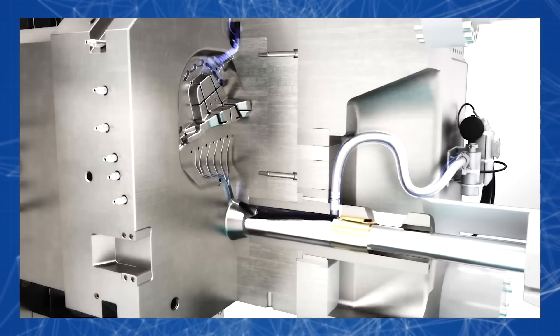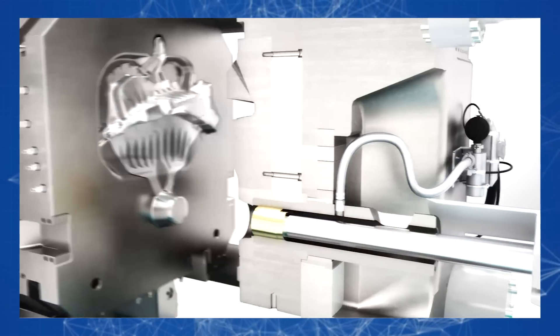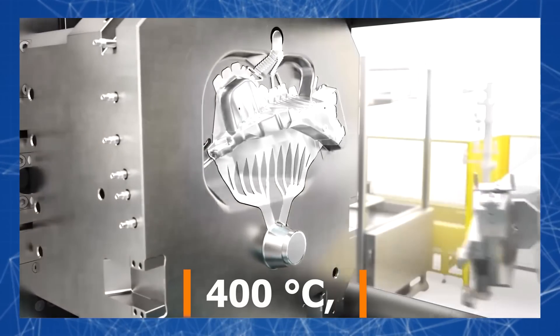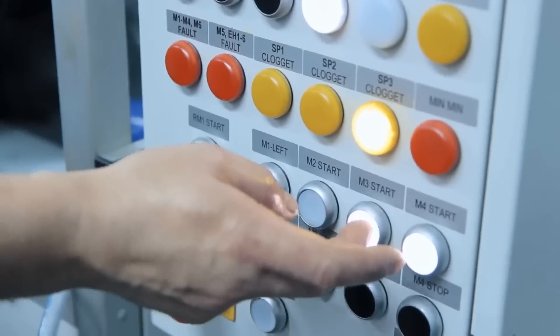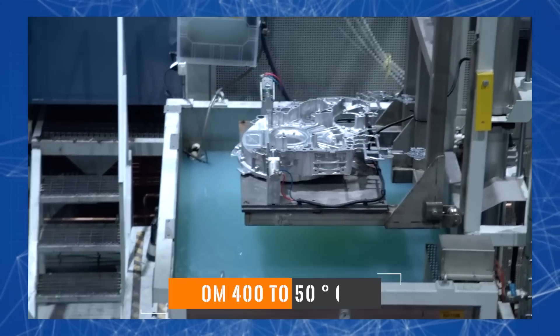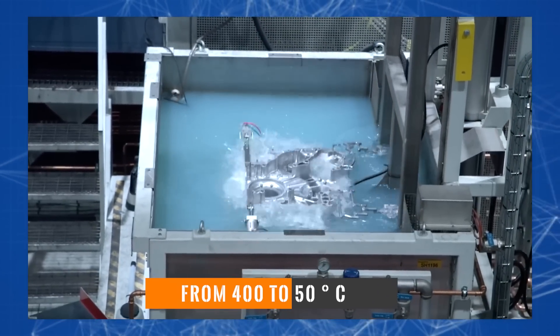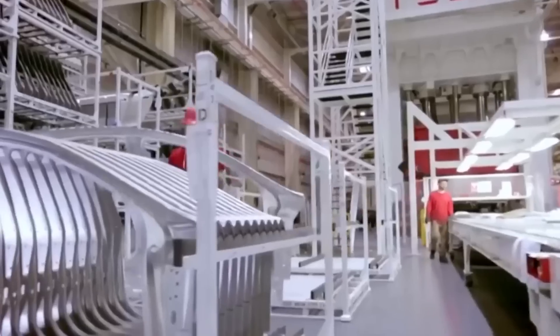The molten metal is then sent from the holding furnace to the stem chamber, where a high-speed press pushes the aluminum into the mold. It remains in the mold to cool down to 400 degrees Celsius and solidify. The raw casting is then placed in a hardening bath to quickly reduce the metal temperature from 400 to 50 degrees Celsius, which is necessary to eliminate defects and improve material properties.